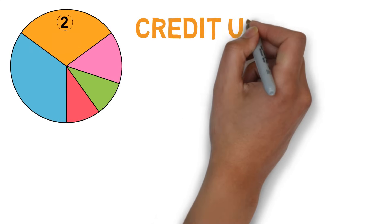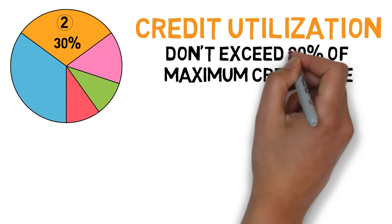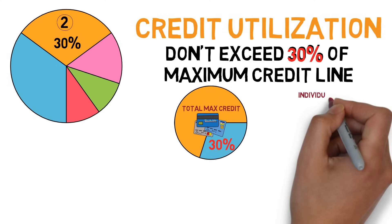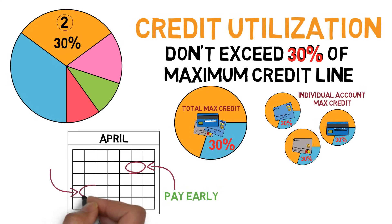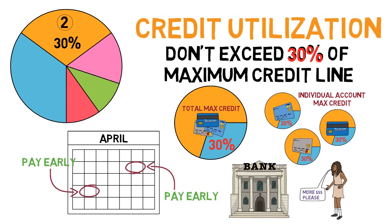Part 2: Credit Utilization — 30% of your score. To avoid damaging this, we recommend not exceeding more than 30% of your maximum credit line, both total and for each individual account. If you're struggling with this, try paying off your balance early a few times a month, or try asking your bank for a credit line increase.